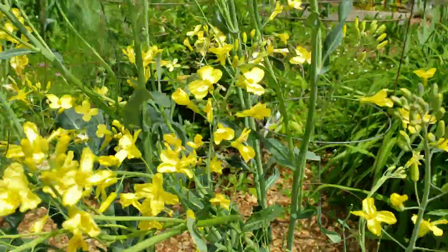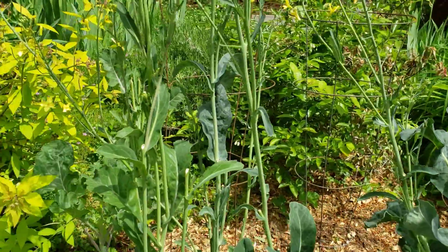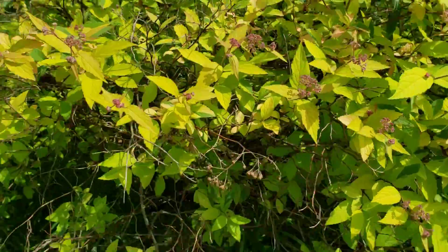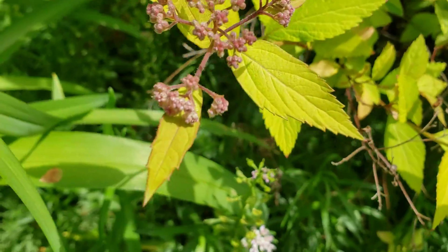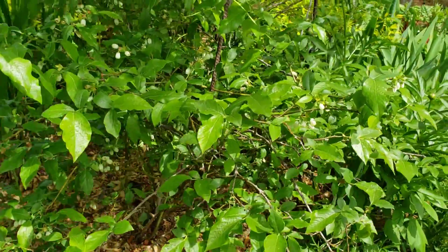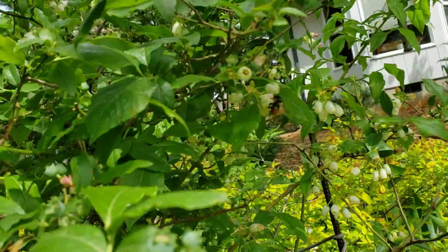The bees are loving these colored flowers. Heading up, we've got this magic carpet spirea, which will have lovely pink flowers that you can see are starting to come on — not even opening yet — and then there's Blue Crop blueberry and a very happy bee right there. I think you can see them.